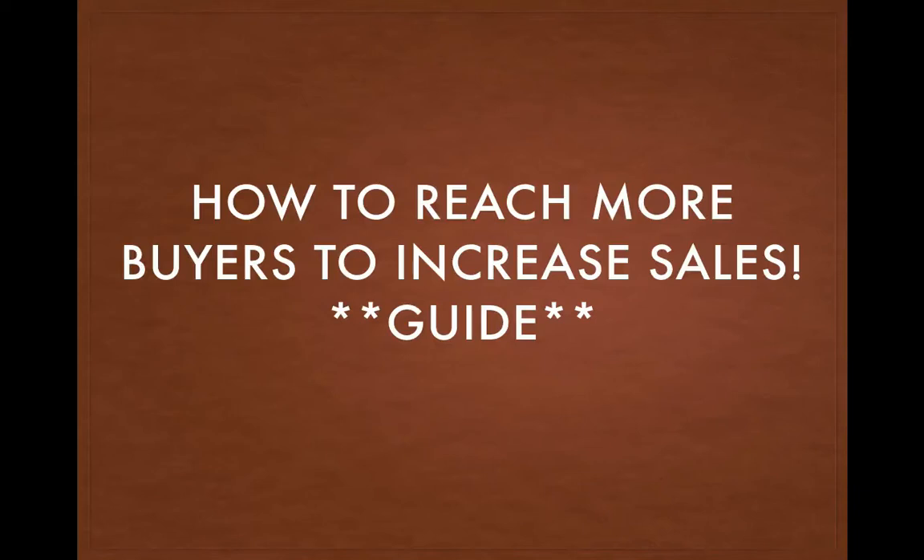Hey, what's up guys? Armando Saenz here again. In this video training, I'm going to show you how to reach more buyers so that you can increase sales to the properties. If you're an agent and you have a property that just isn't moving, you can't get any eyeballs on it, or you're an agent and maybe you just want to generate more interested buyers to those properties that you list right away so that you can turn around and sell them really quick, this video is going to be for you.